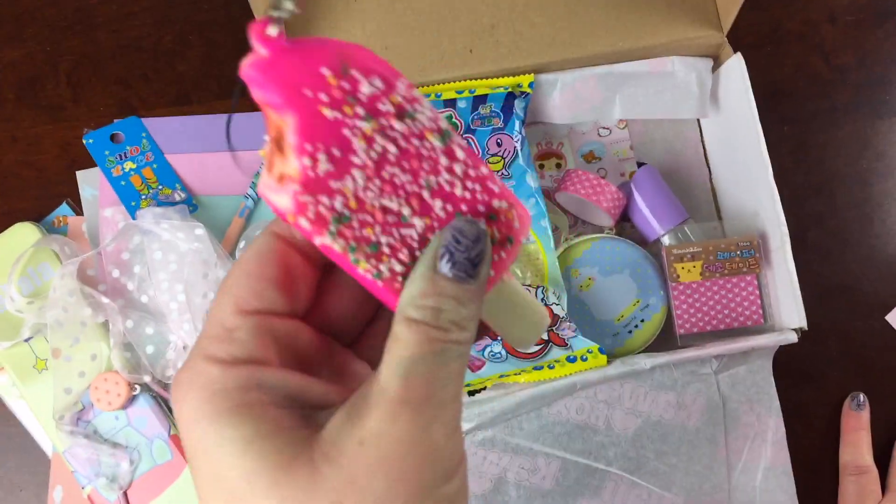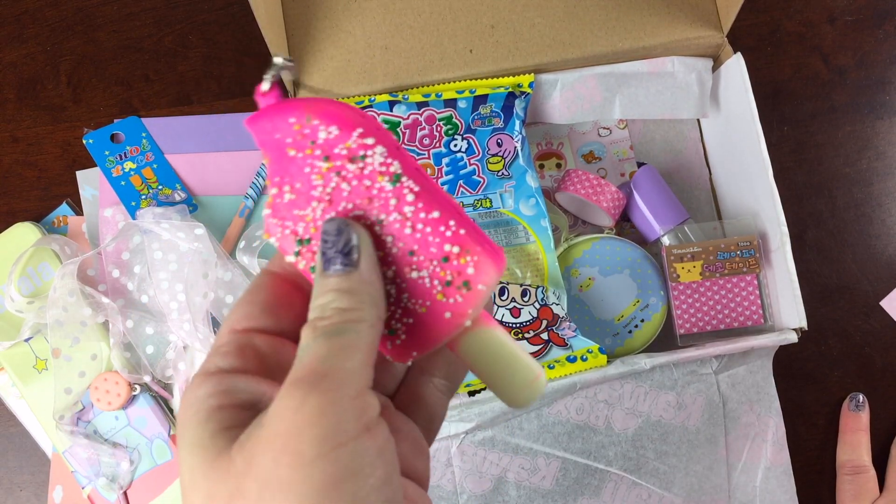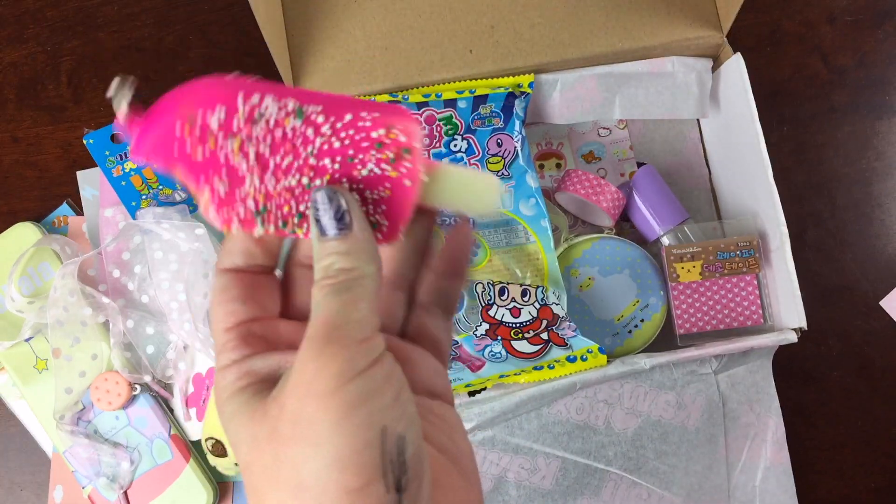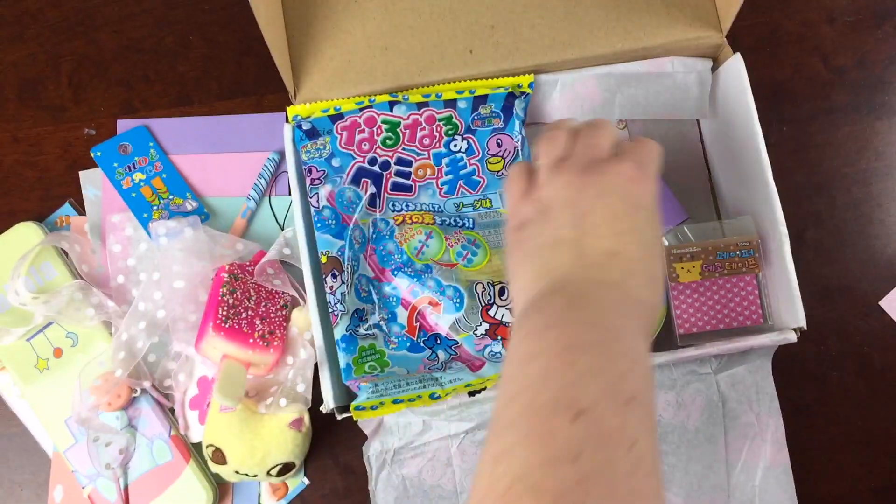This is a squishy cell phone charm. It's obviously an ice cream novelty with sprinkles, and someone's taken a bite, which is a little weird — but that's also neat.